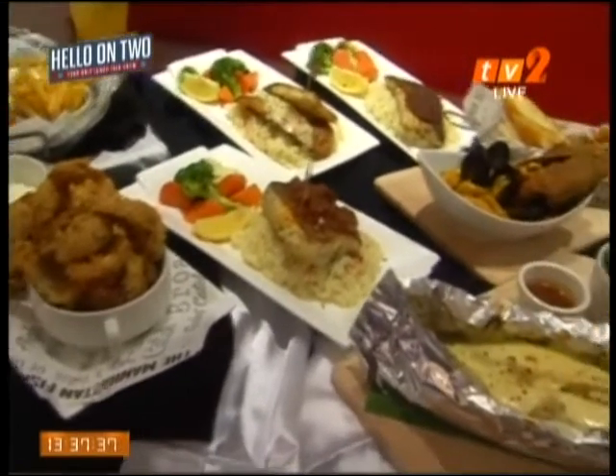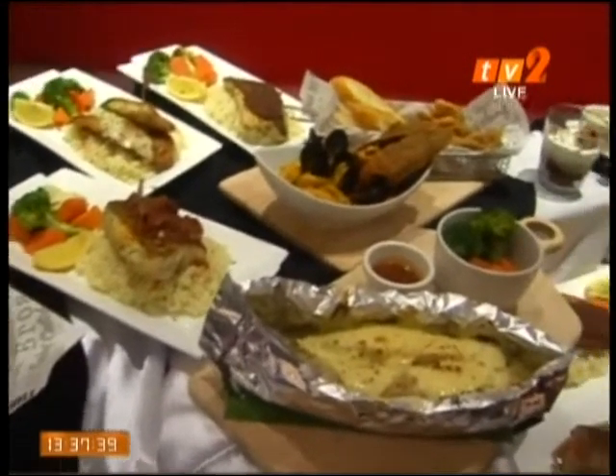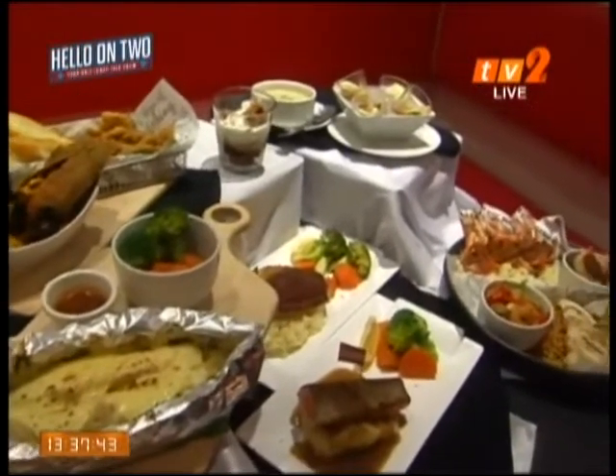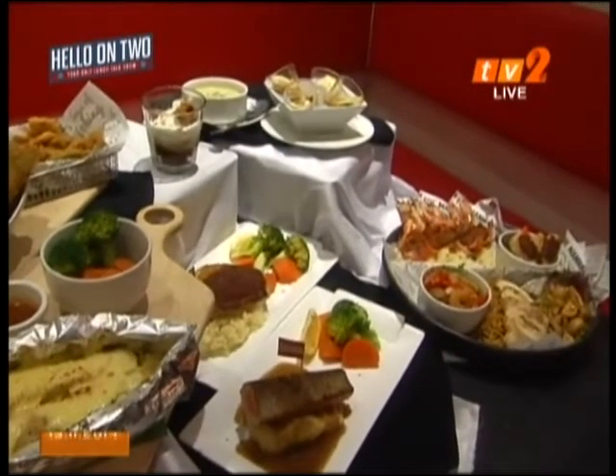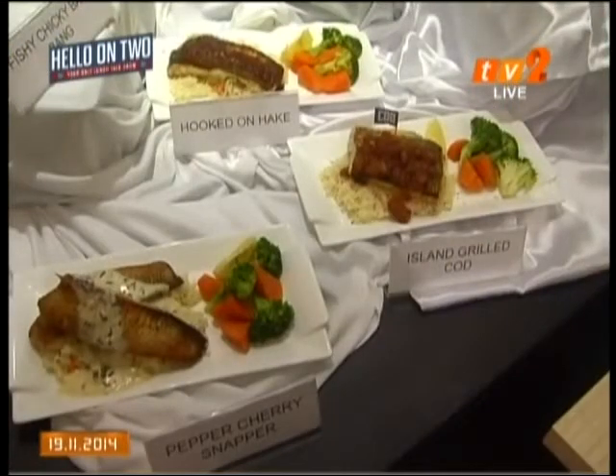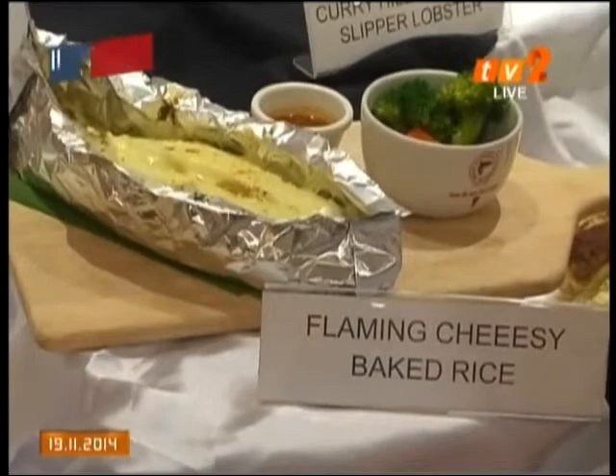The Manhattan Fish Market has introduced 43 new dishes, broadening the variety and value that the restaurant brings onshore. Swimming to all outlets of the Manhattan Fish Market, buckle up for a bold gastronomic spread of delicious dishes that are bound to whet your appetite.